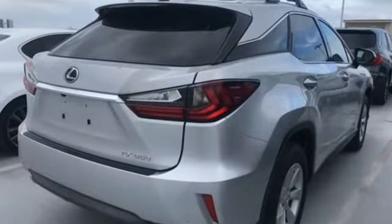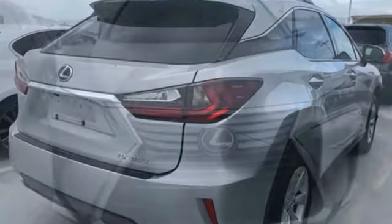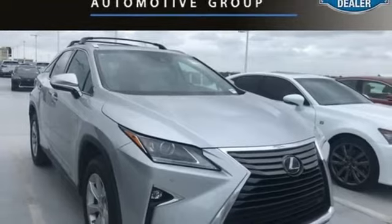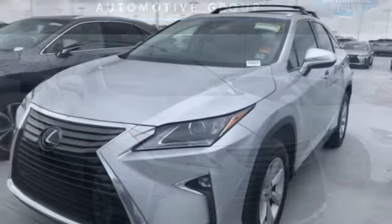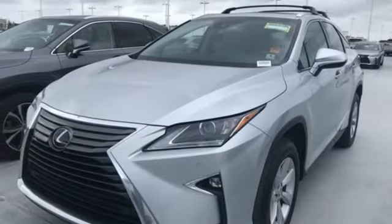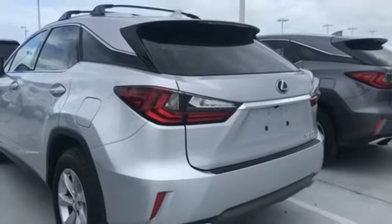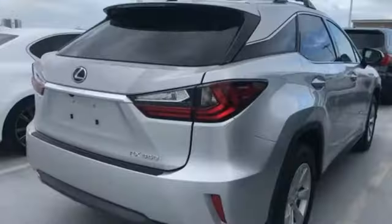It comes with all the amenities you need: automatic transmission, gas pressurized shocks, streaming audio, power heated mirrors, dual zone climate control, auto dimming rear view mirror, external memory control, doors and push-button start proximity key, leather bucket seats, and V6 engine.